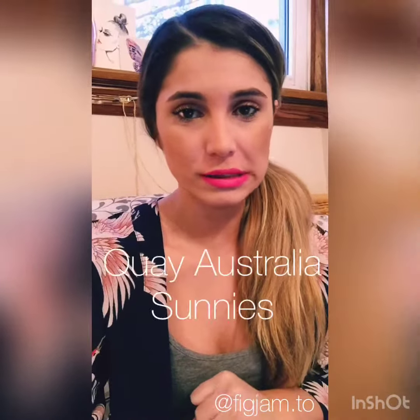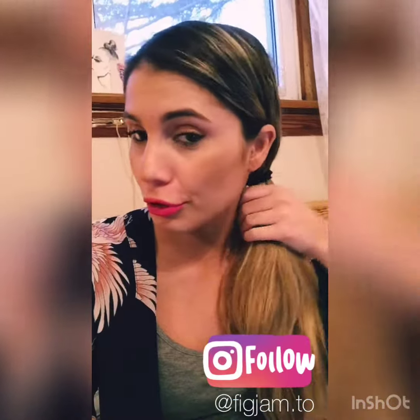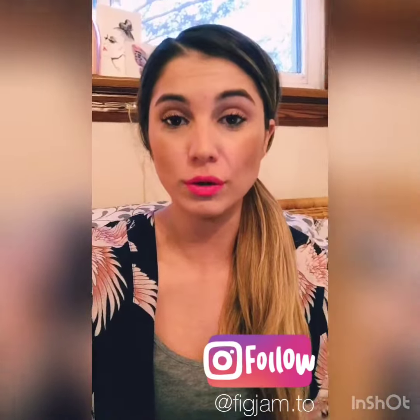Hey y'all, I'm going to show you another pair of our Key Sunny's collection. We have, I believe, the largest selection within Canada. So if there is a pair that you want to try, honestly, just reach out to us if we're able to get it for you, we definitely will. We have free shipping within the GTA.